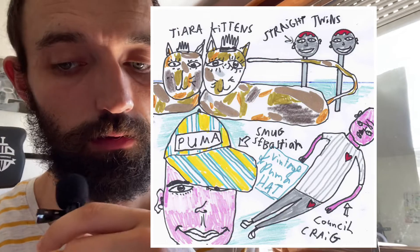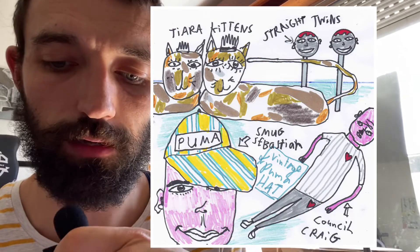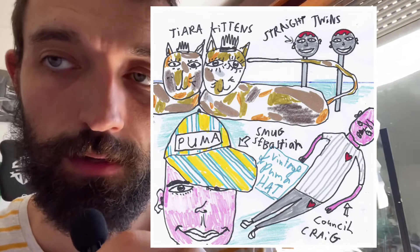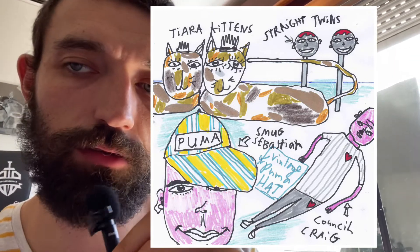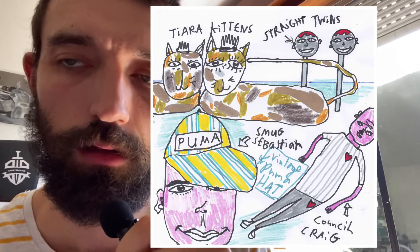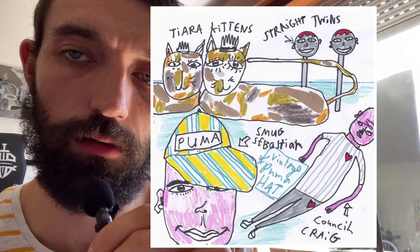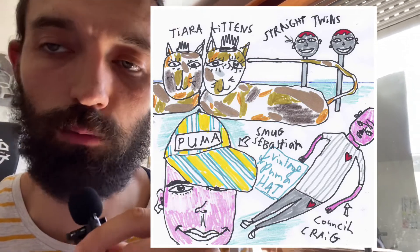Below the tiara kittens you've got Smug Sebastian in his vintage Puma cap. It's a very nice vintage Puma cap — stripy, yellow and blue, slightly faded because it's vintage. Smug Sebastian is a big fan of vintage sportswear, and he's got lots of snobberies about his passion for vintage sportswear. He's got a lot of knowledge. And then to the right of him you've got Council Craig.